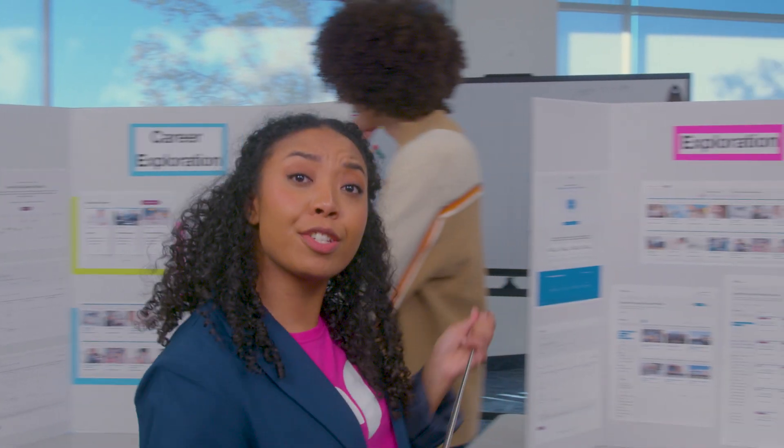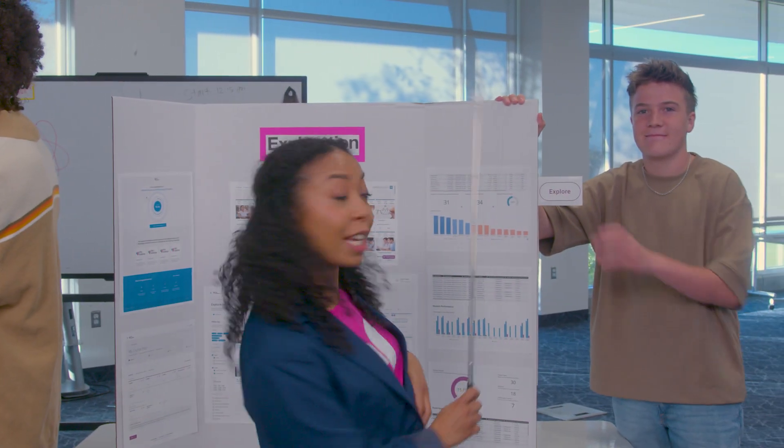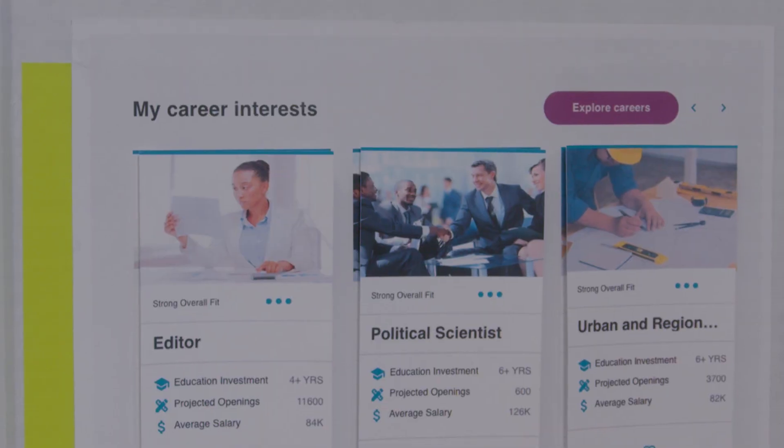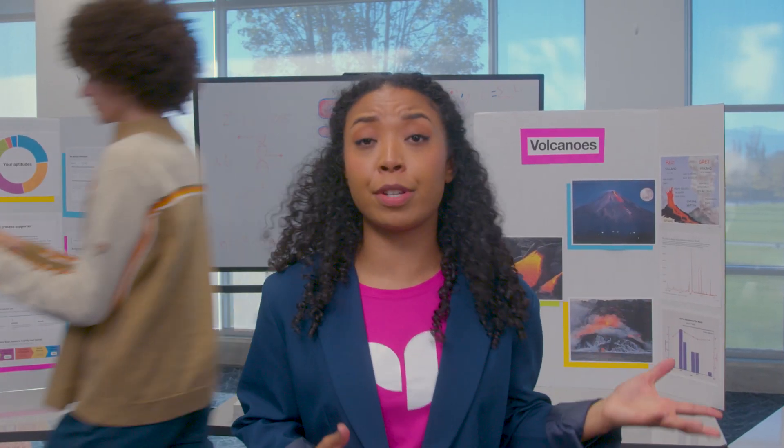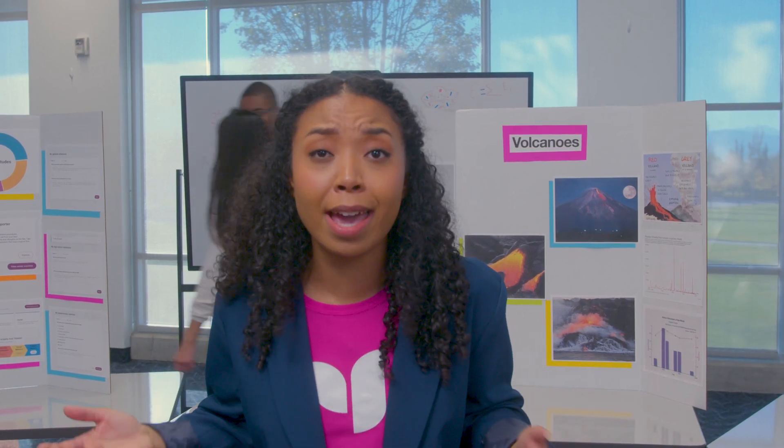To dive deeper into your results, each chart has expanded sections where you can explore more. And you can heart statements that resonate the most with you — things like what your aptitude results mean, how these traits impact your daily life, and work, school, and social interactions.